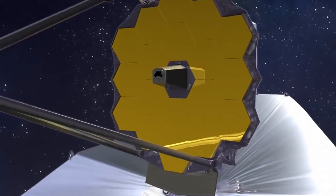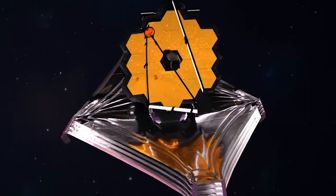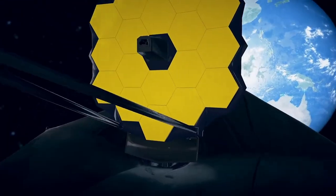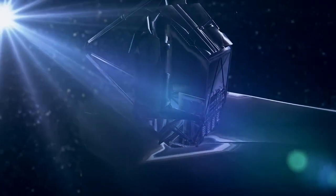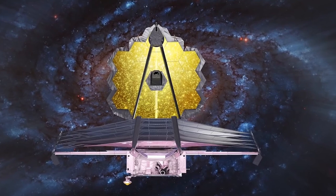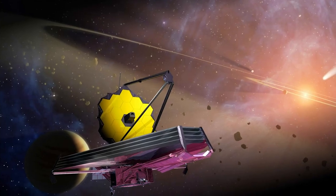At present, the only instrument that is actually functional is the NIRCam, and it is this camera that delivered the first images. The other instruments — the MIRI, NIRSpec, and NIRISS/FGS — will begin to function in the next couple of months and will allow us to look literally back in time and capture the early days of our universe, just a few hundred million years after the Big Bang.